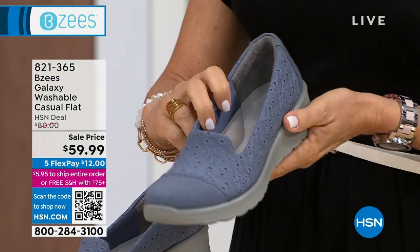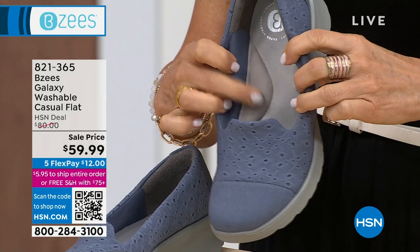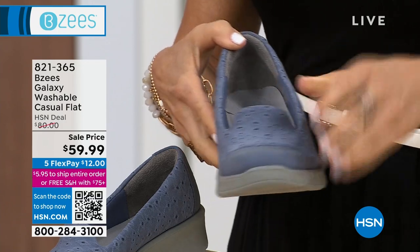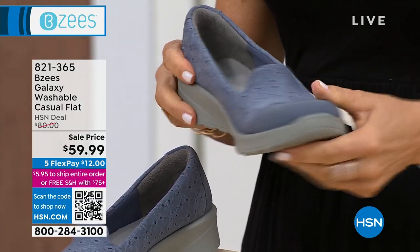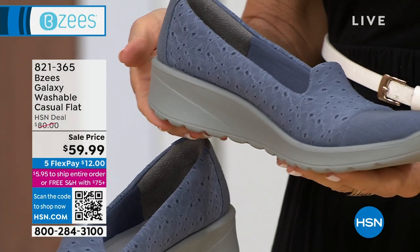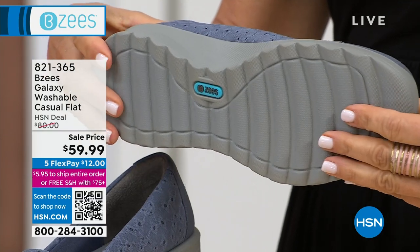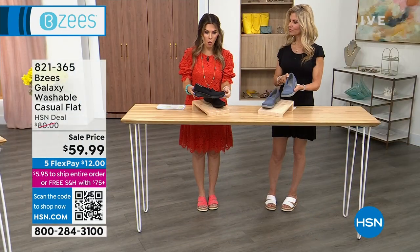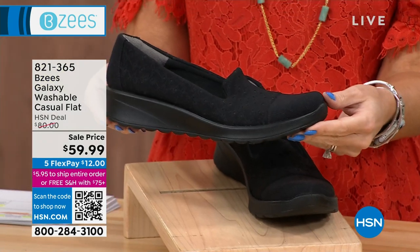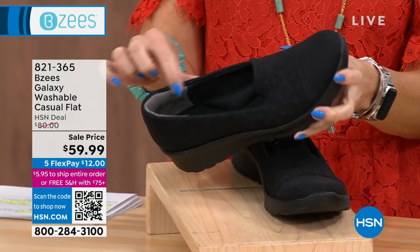It is still kind of cool in some parts of the country, so we like to give you a variety. Next I'm going to show you the Galaxy — a completely machine-washable casual flat. We have it in two classic colors: a nice dynamic stretch perforated design that almost looks like a little bit of crochet. There's a soft denim blue with a heel height of about one and a quarter inches. Sizes five through 12, medium and wide widths, half and whole sizes. For those that need to upgrade their black casual closed-toe shoe, it's black on black on black.